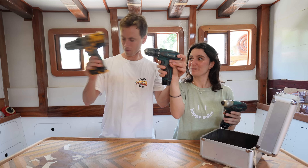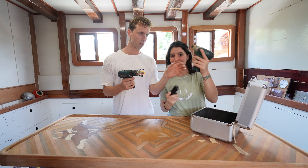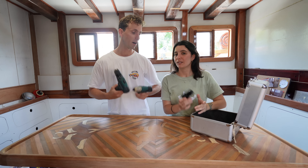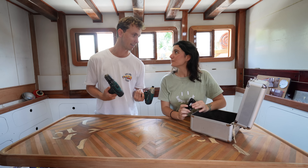The big one and the small little one. These have been so good for us — they are so light, they fit in little corners. The battery does run out quite quickly but it recharges really quickly as well.